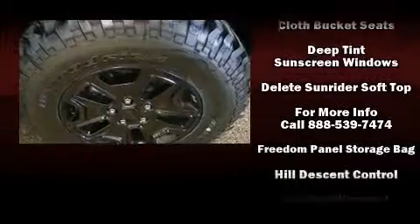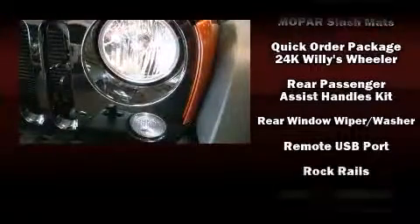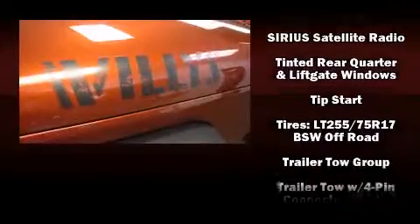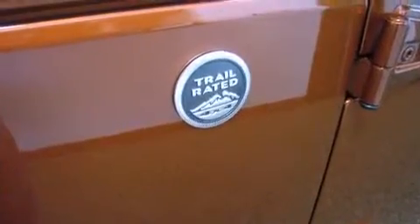Jeep ensures the safety and security of its passengers with equipment such as dual-front impact airbags with occupant-sensing airbag, integrated rollover protection, traction control, ignition disabling, and four-wheel disc brakes with ABS. Brake Assist technology provides extra pressure when applying the brakes.